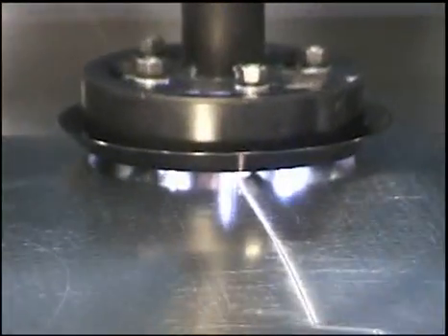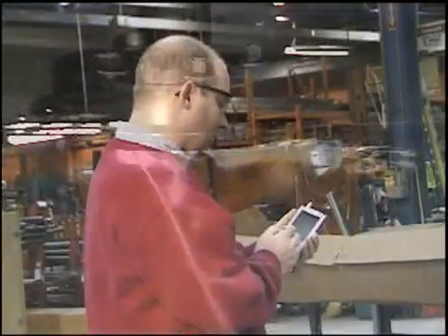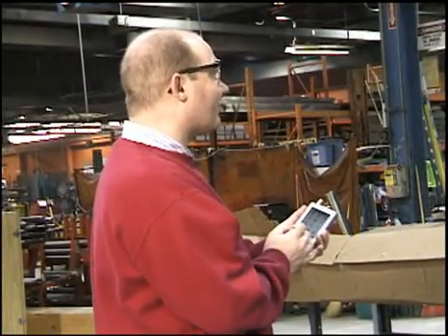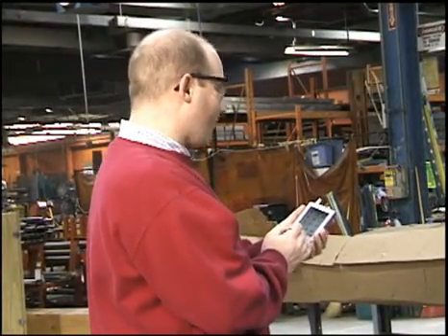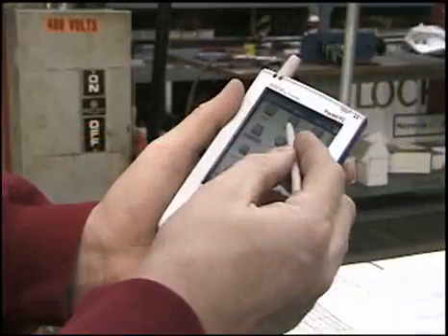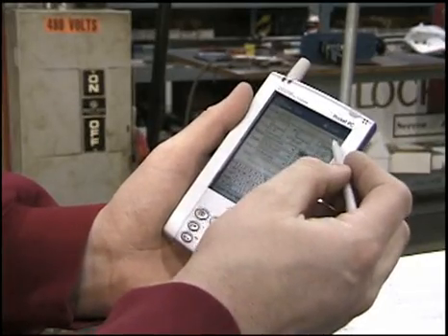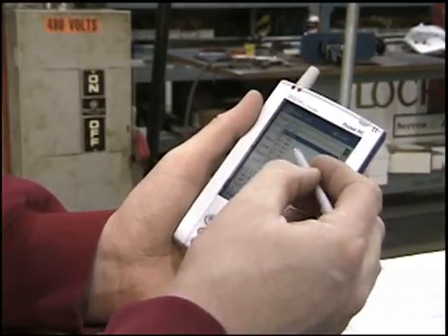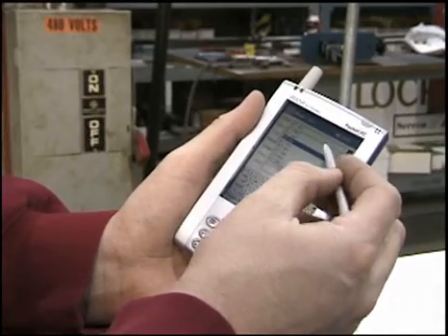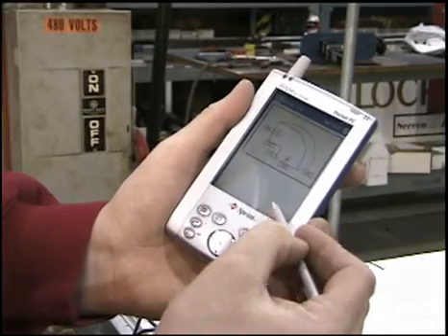Are you wasting time drawing fittings in the field? Fully functional VULCAN software input is now available for personal digital assistants. The new VULCAN PDA software allows you to enter needed duct and fittings from anywhere using the wireless web. Once the fittings have been entered, you can send them via email or import them directly into the VULCAN system.